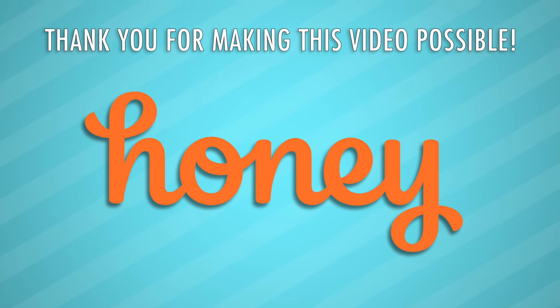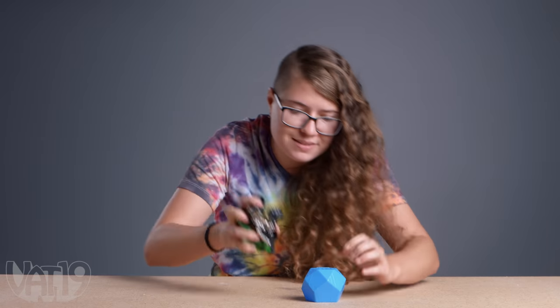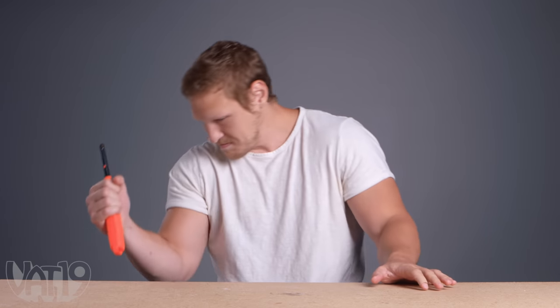Thanks to Honey for sponsoring this video. Welcome to another edition of Break It to Make It — this one makes a breaker's dozen. Our competitors will be given a random object to bust open a hard-to-break thing. With cash on the line, who will come out on top? We're about to find out.